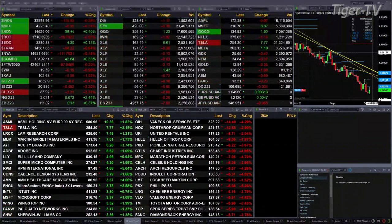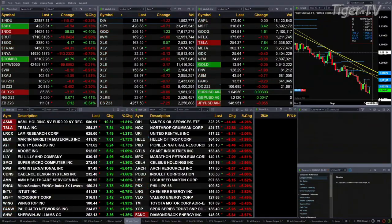Light crude is up 3.7 percent, testing profile support on a weekly basis, printed out right now at 85.91. Natural gas up seven pennies, running into resistance this morning at the top of its daily profile. The 30-year treasuries up 12 ticks.